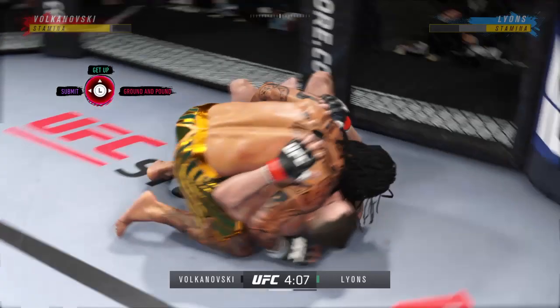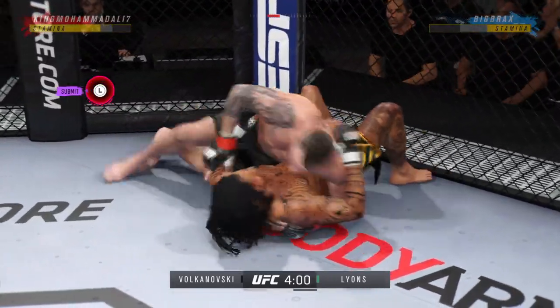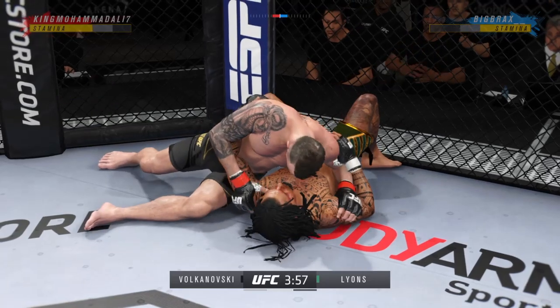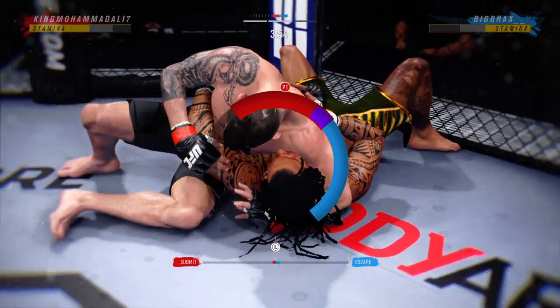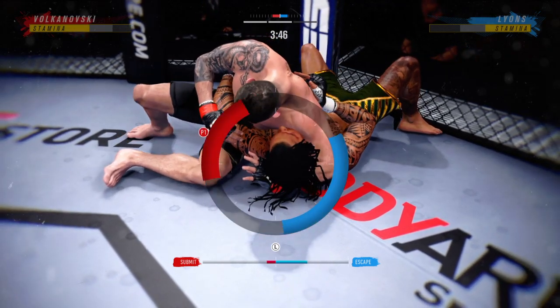He changes levels — he was in a single, got to a high crotch. Big slam takedown — that was beautiful. Nice job to reverse position on the ground. He jumps on a headlock — we call this in wrestling just a headlock, and if you're not careful you can get stuck in an arm triangle.